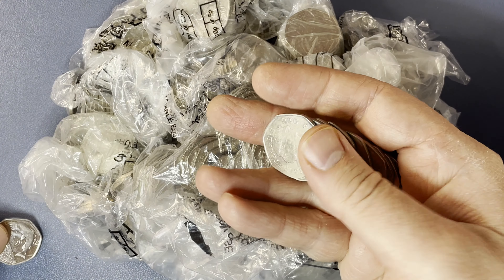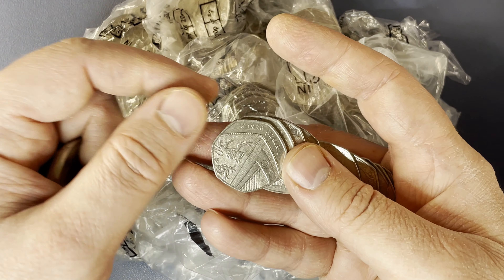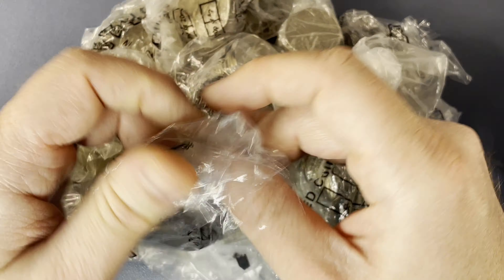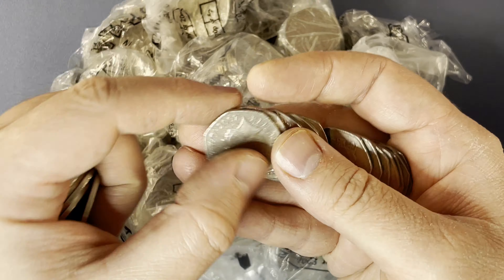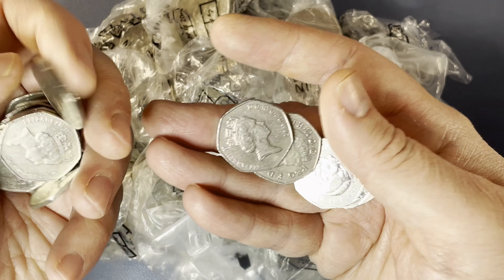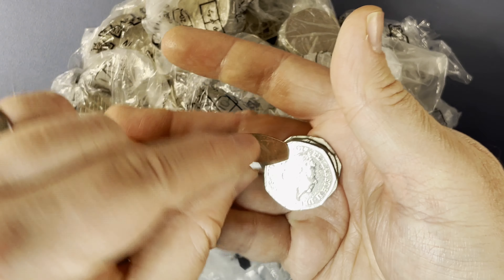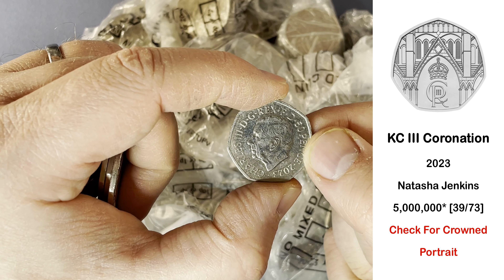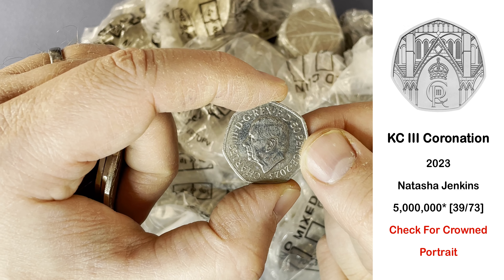That will go in the book at the back, next to... I think the Coronation 50p was the last one in there. So that's very cool.